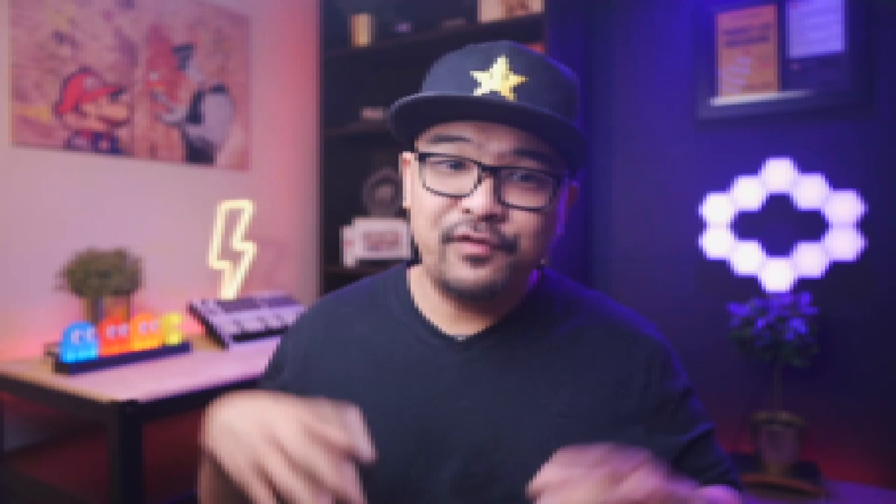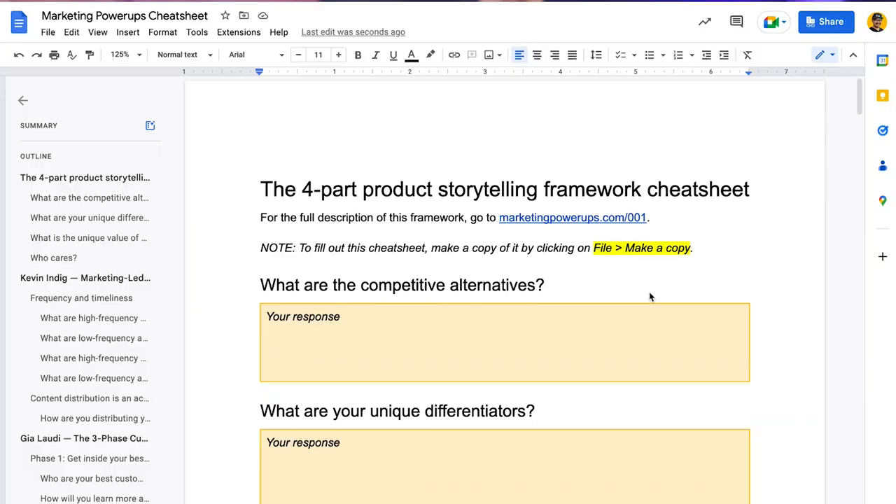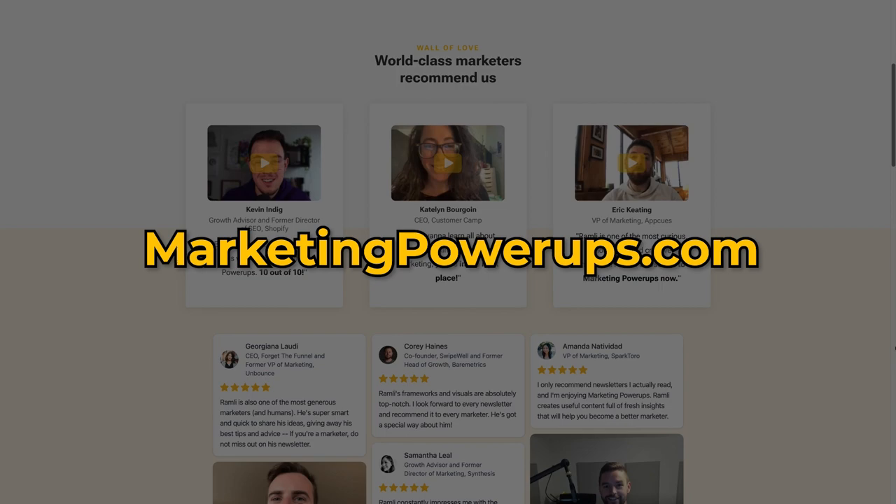If you enjoyed this episode, you'd love the Marketing Power Ups newsletter — it shares actionable takeaways and breaks down the frameworks of world-class marketers. Go to marketingpowerups.com to subscribe and you'll instantly unlock the three best frameworks that top marketers use to hit their KPIs consistently. Thank you for listening — please like and follow Marketing Power Ups on YouTube, Apple Podcasts, and Spotify. If you feel extra generous, leave a review on Apple Podcasts and Spotify, or leave a comment on YouTube. Thanks to Mary Sullivan for creating the artwork and design, and thank you to Faisal Kaigo for editing the intro video. Have a powered-up day.